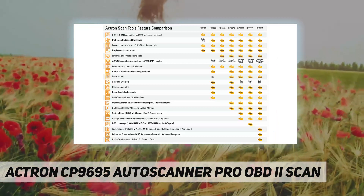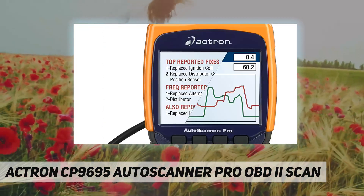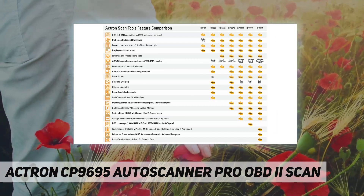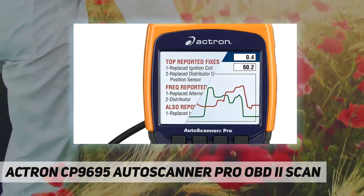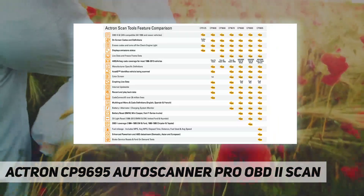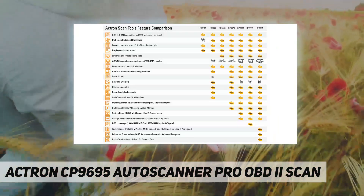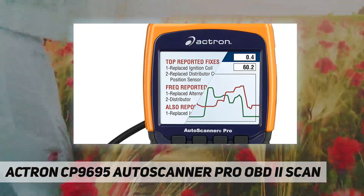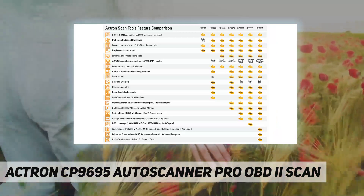The CP9695 allows you to graph data and read, record, and playback live sensor data. Menus and options can be displayed in English, French, or Spanish. It reads, displays, and erases generic and enhanced diagnostic trouble codes. Additional features include freeze frame data, emissions readiness status, and a built-in OBD2 code library.